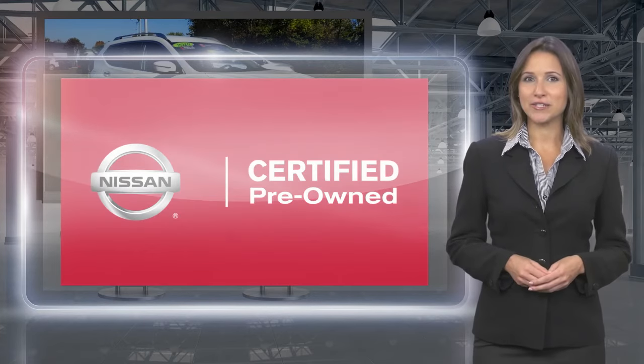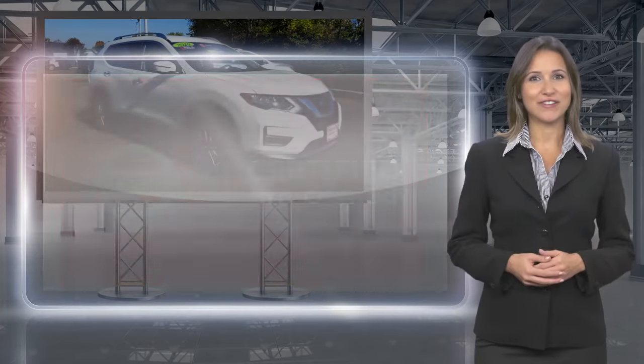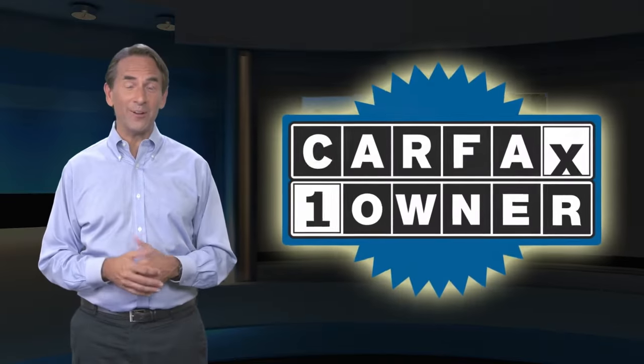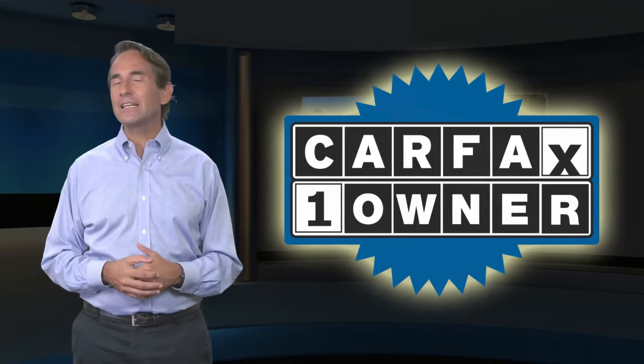Nissan Certified Pre-Owned. Buy smart, own confidence. Feel confident in this Carfax Verified One Owner Vehicle with a Carfax Vehicle History Report.